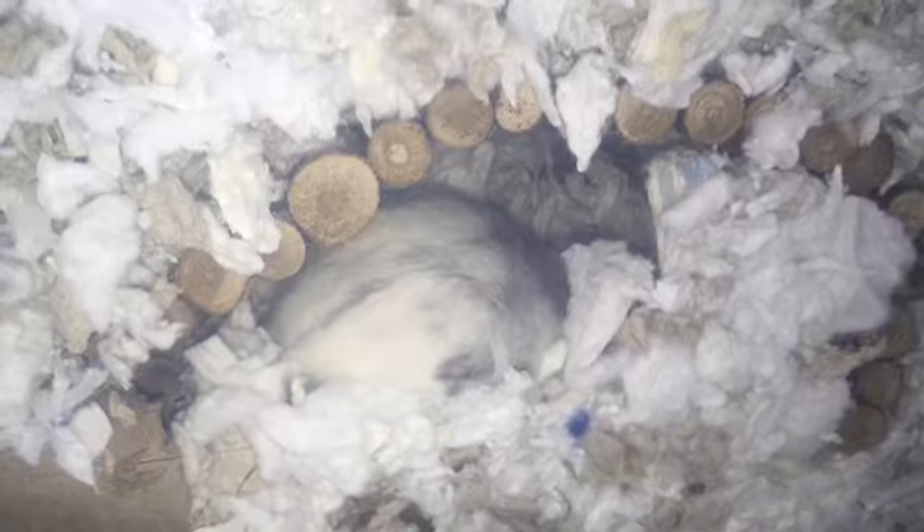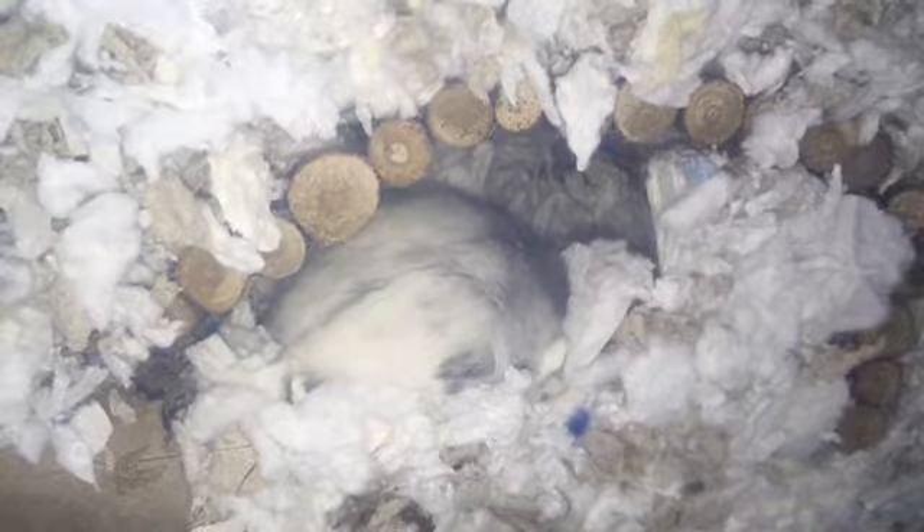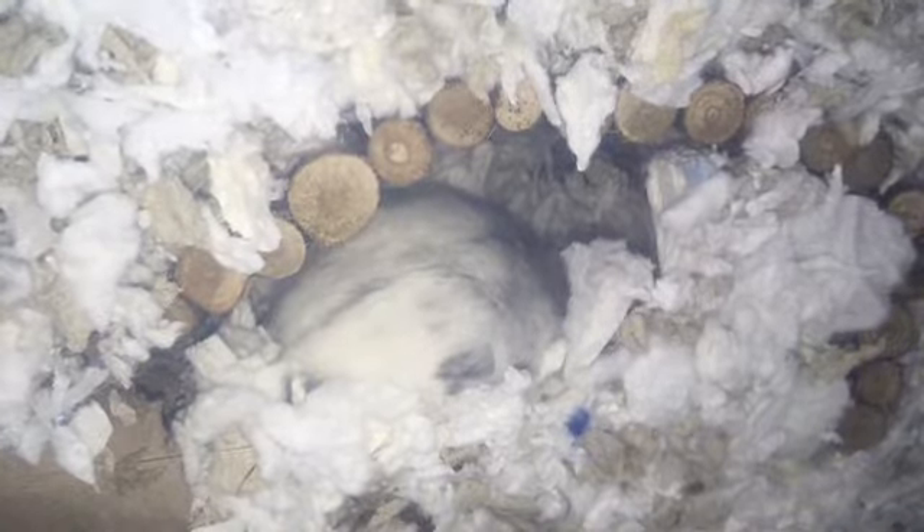The third thing you need to do if your hamster bites you is give your hamster some time alone. You should probably try and avoid the room your hamster is in as much as possible.